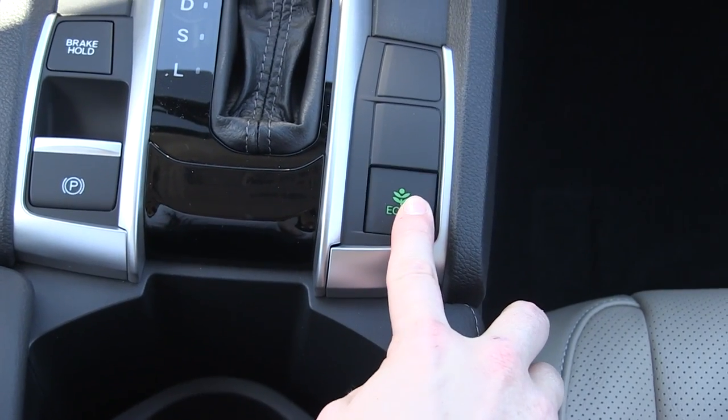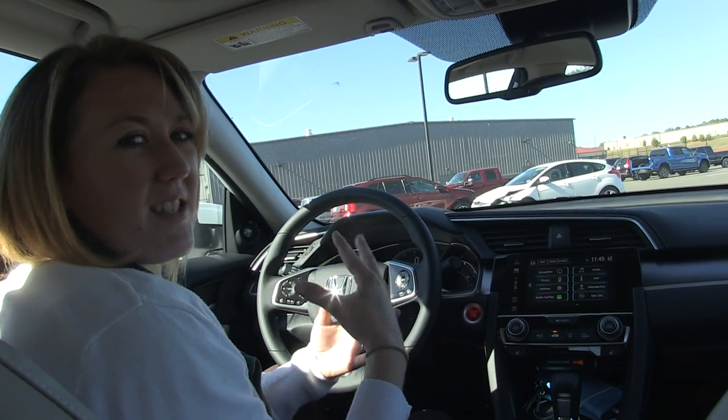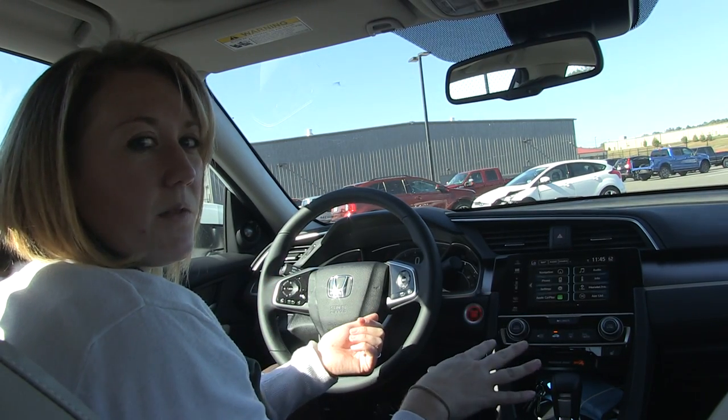Classic Honda style, you've got an Econ button. The Econ button reduces the torque shift in the vehicle — basically in layman's terms, it takes a little bit of your get-up-and-go power away and helps maximize your fuel economy.